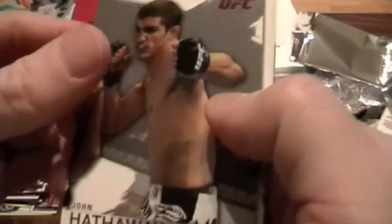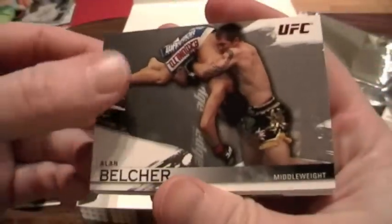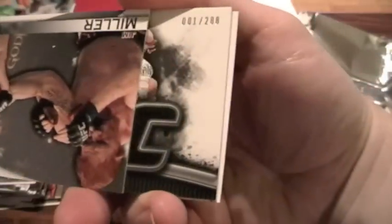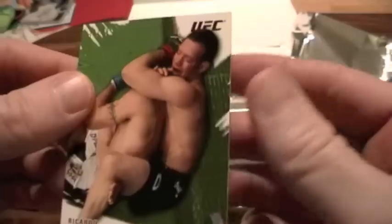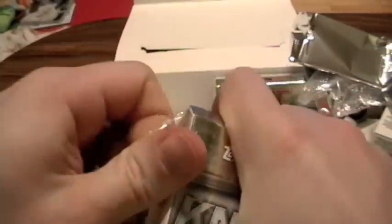Pack six: John Hathaway, Alan Belcher, Jim Miller, and a Brock Lesnar Fight Mat, numbered to 288 — just a single again, former heavyweight champion. And Ricardo Almeida again, numbered to 88. I have Ricardo Almeida everywhere in this box.